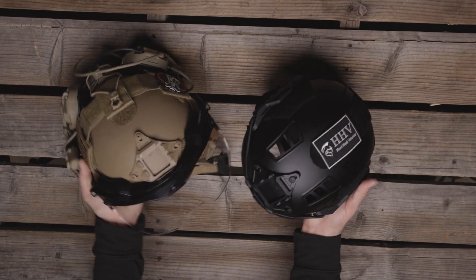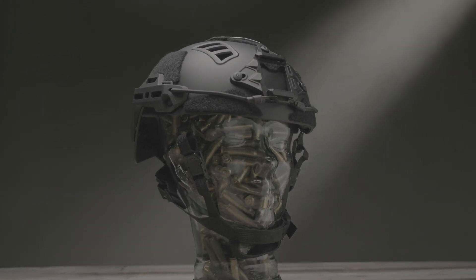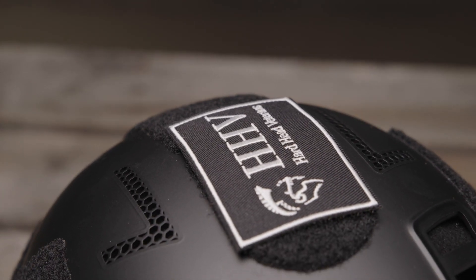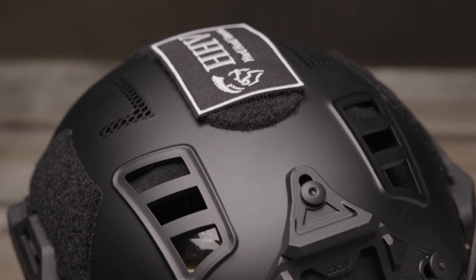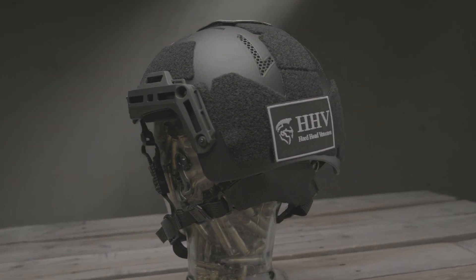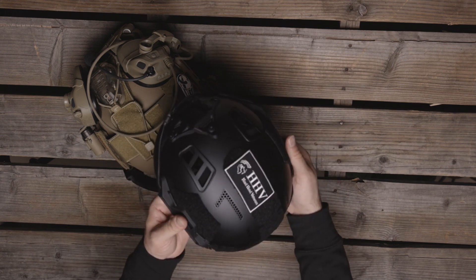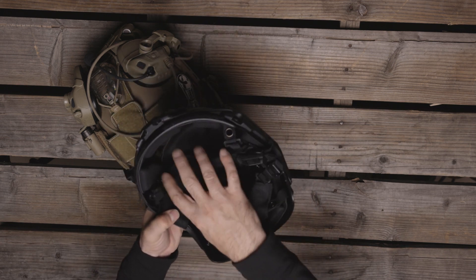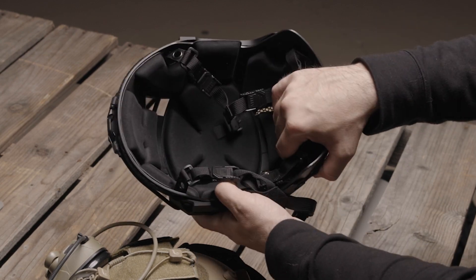Speaking of bumps and scrapes, you have to protect your head when you're out in the field. First up we have the Hardhead Veterans tactical helmet ATE Bump — the non-ballistic version of their ATE ballistic helmet. This is a lightweight polycarbonate blend, weighing in at a mere 1.4 pounds. It's lightweight and modular, providing the ideal bump helmet for tactical applications, search and rescue, and recreational sports. All packages come with a number of inserts so you can customize the padding on the inside to fit your head.